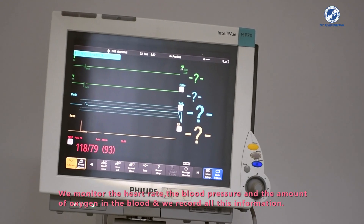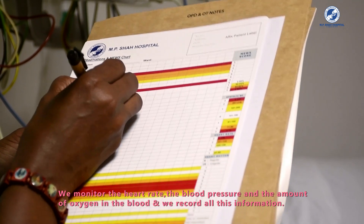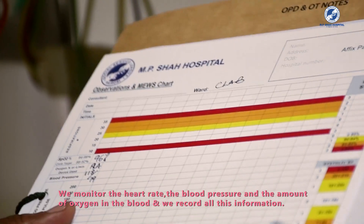We monitor the heart rate, the blood pressure, and the amount of oxygen in the blood, and we record all this information.